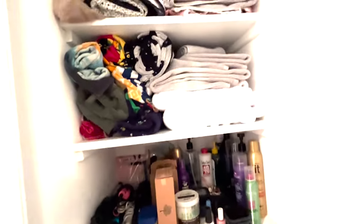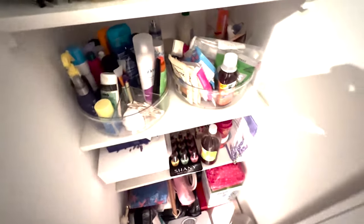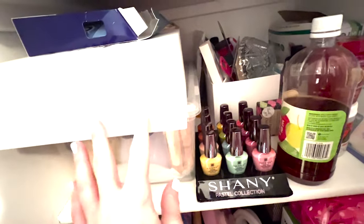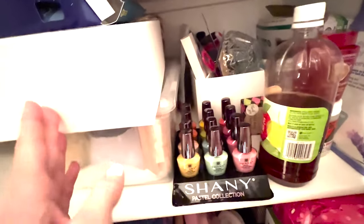I'm going to be cleaning out and organizing my bathroom closet today. I just did this a few months ago but there are some things that need to be gotten into more thoroughly.